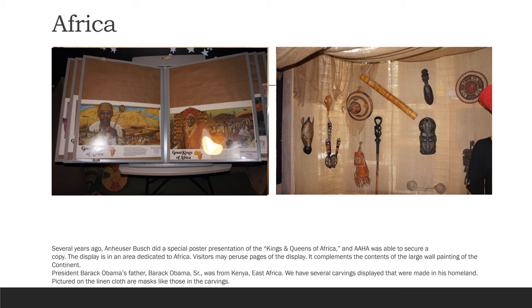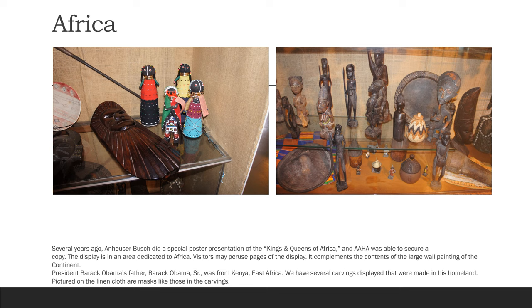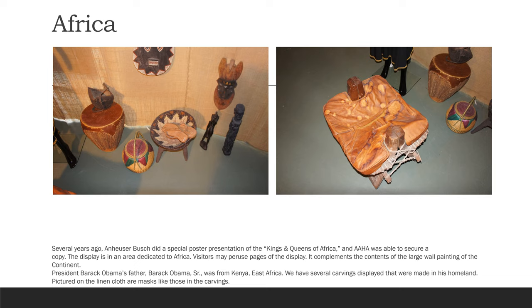Several years ago, Anheuser-Busch did a special poster presentation of the kings and queens of Africa, and AAHA was able to secure a copy. The display is in an area dedicated to Africa. Visitors may peruse pages of the display. It complements the contents of the large wall painting of the continent. President Barack Obama's father, Barack Obama Sr., was from Kenya, East Africa. We have several carvings displayed that were made in his homeland. Pictured on the linen cloth are masks like those in the carvings.